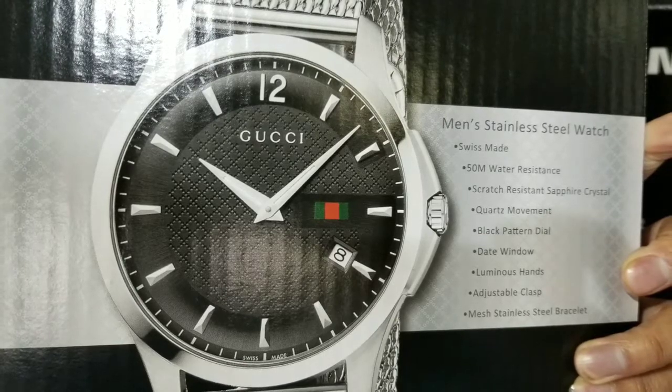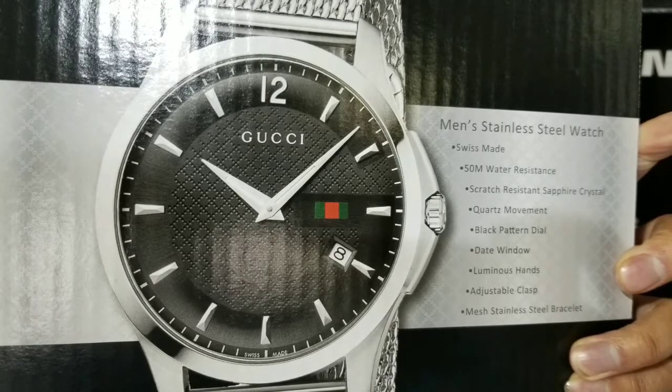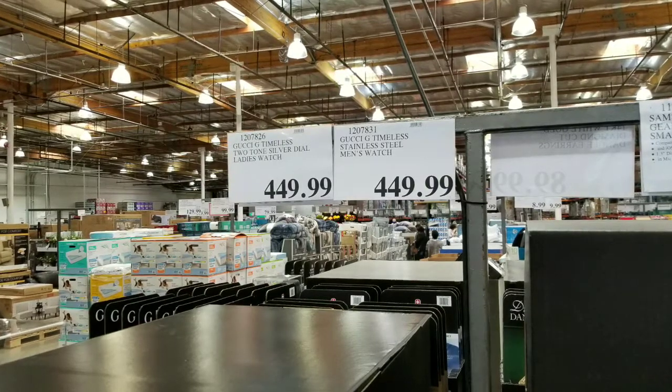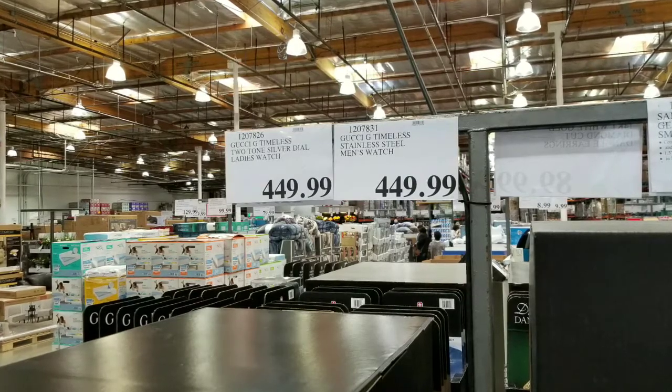Hey guys, I was at Costco today. It looks like they sell Gucci watches and this is pretty neat. I guess if you want to save a lot of money buying a Gucci item or a Gucci watch, it looks like they sell for $449, which is pretty cool in terms of how much one of these watches costs retail.